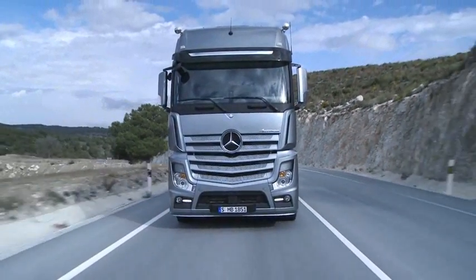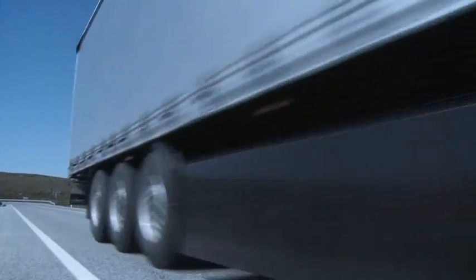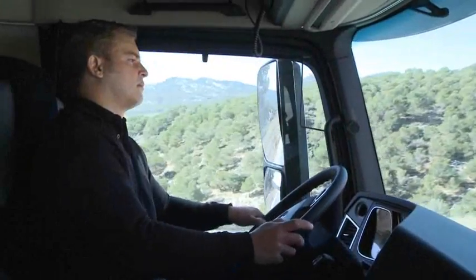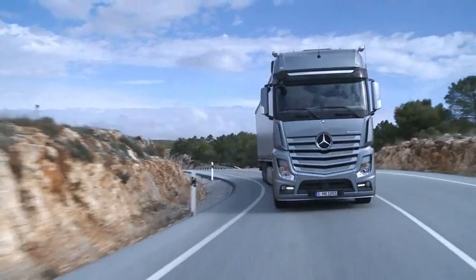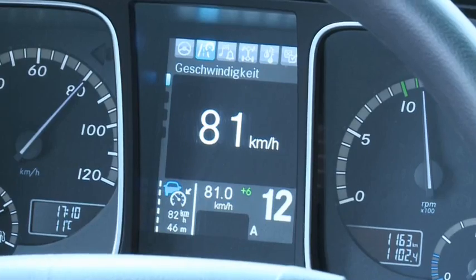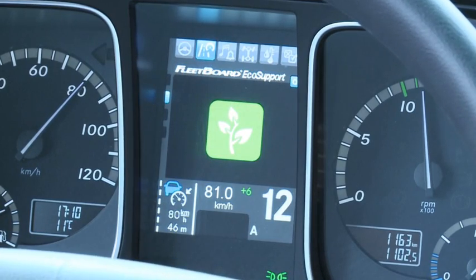The new dimension of profitability: Fleetboard EcoSupport — your driving trainer on board. Fleetboard EcoSupport helps the driver to optimize his driving style. It can be called up in the instrument cluster using the left-hand steering wheel buttons in the main menu, under Driving Mode.